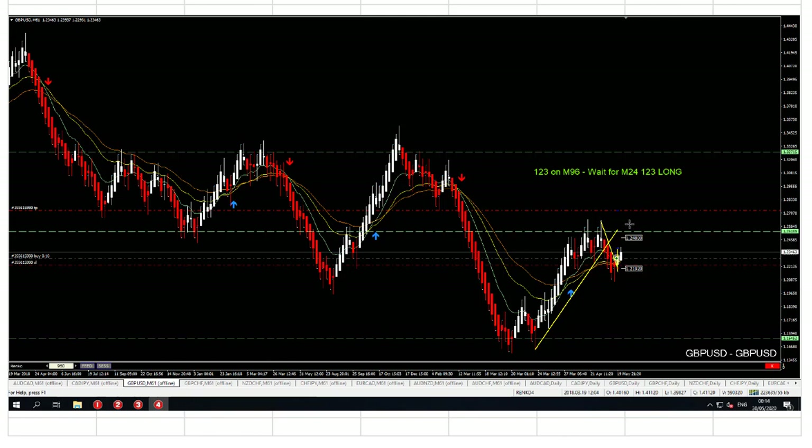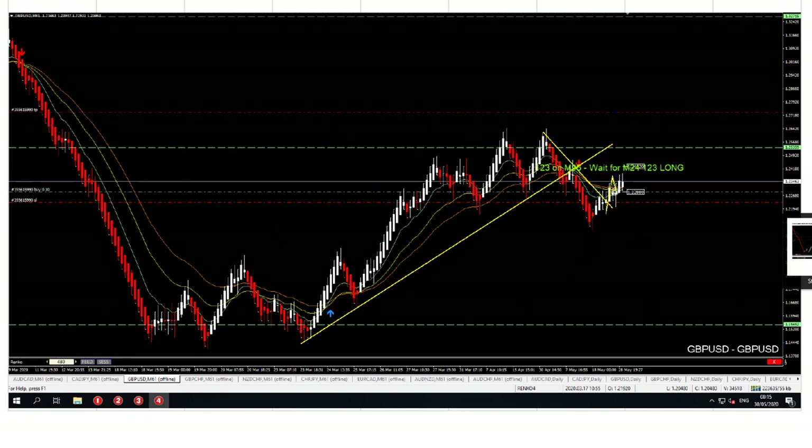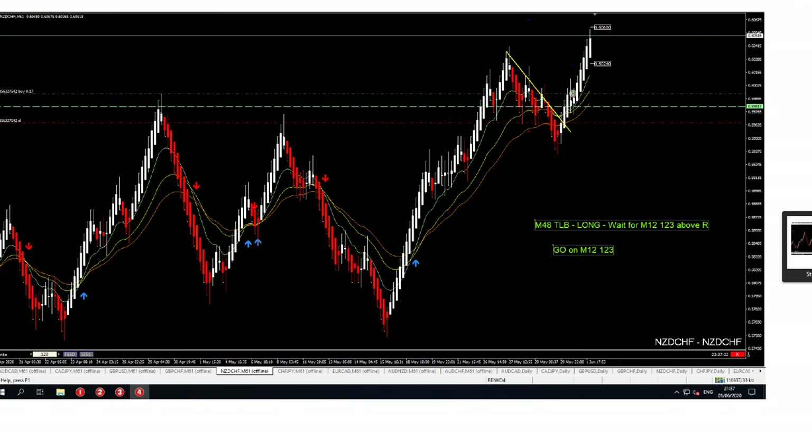Another option on the GBP/USD dollar — another long trade. He entered here, his stop loss was here, and his target is far away, but he will definitely manage this. This was the first option he took on the M24 settings on the Rancos. Then price went up, hit his targets, and right now he's trading his bonus slots. It's a continuation — everything went up in his direction.